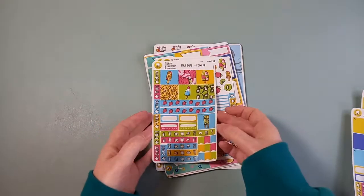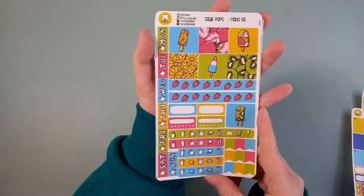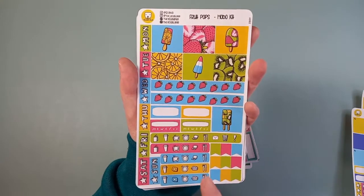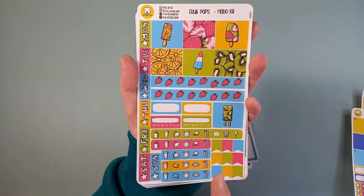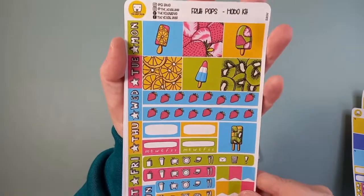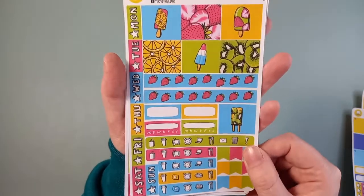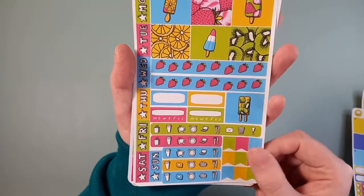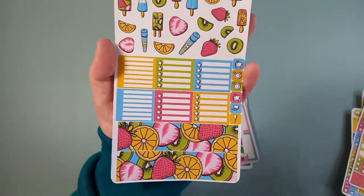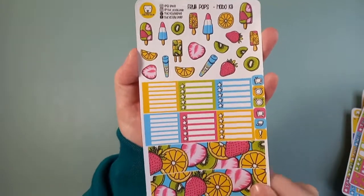And I absolutely love this artwork — I've already got it ready for next year. I think I've got it for the July monthly for my 7x9 memory planner. So when I saw it in the Hobo kit, of course I had to have it. It's the watermelons and the citrus slices and just everything summery. I definitely love this artwork.